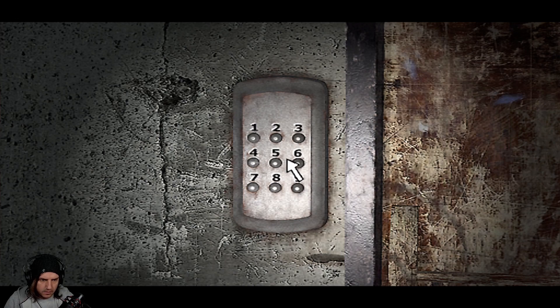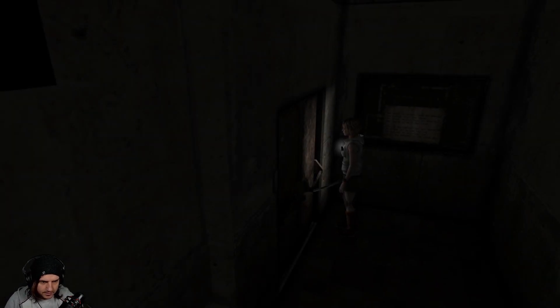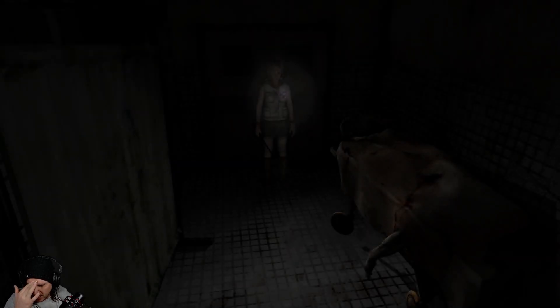Let's just try that. I hope this is right. Yes! We got it! And immediately rewarded by monsters — nice, nice.